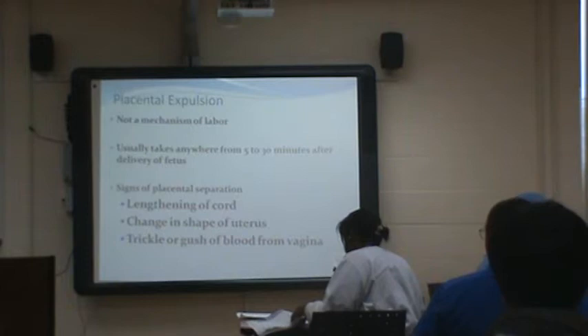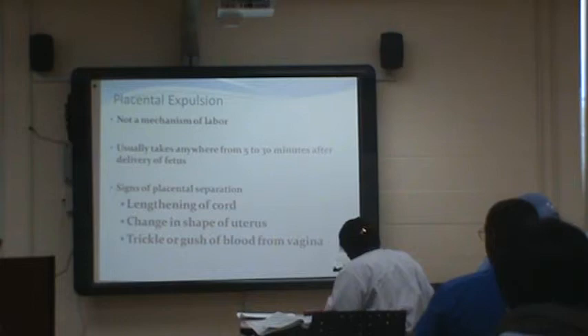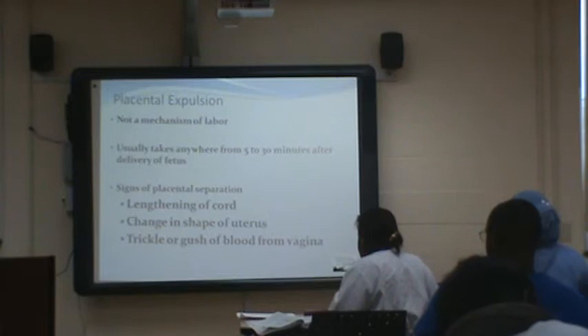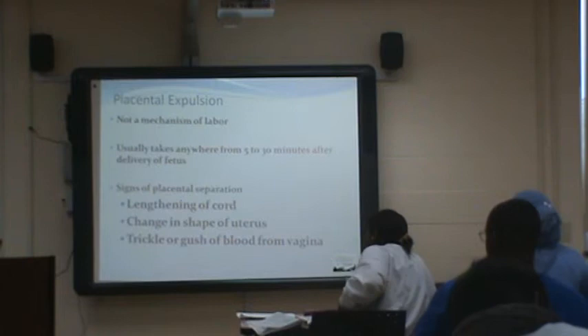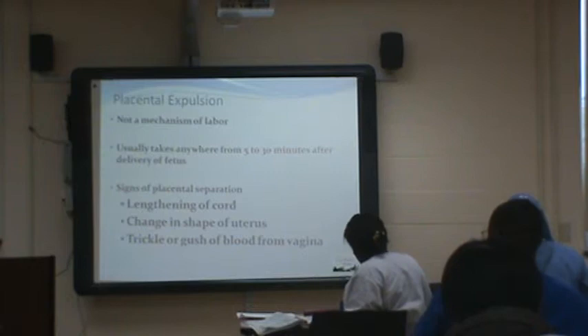The two sides of the placenta are dirty Duncan and the shiny Schultz side. The Duncan side is where you see all those cotyledons — the side that was attached to mom where all those networks of vessels were. The shiny side is the baby side. Once the placenta comes out, you want to take a look at it — look for calcifications, check how things look on mom's side. If the physician suspected something or noted something during her pregnancy or delivery, they'll send it to pathology.